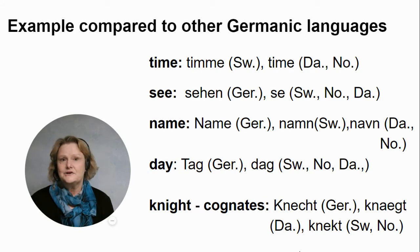'Day' is 'dag' in German, 'dag' in Swedish, Norwegian, and Danish, with slightly different pronunciations. The word 'night' is interesting because it's changed so much — we don't even pronounce the 'k' anymore. It was probably more like 'knickt,' and you can see a similar word in German 'Knecht,' in Danish 'knægt,' and 'knekt' in Swedish and Norwegian, which refers to somebody who cares for horses, not an actual knight.